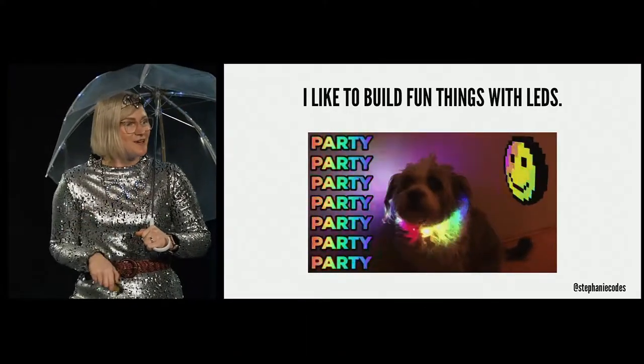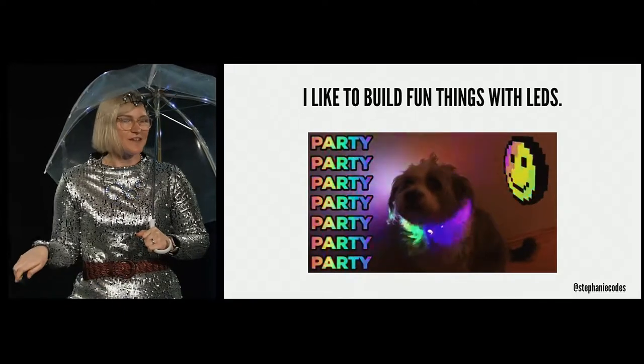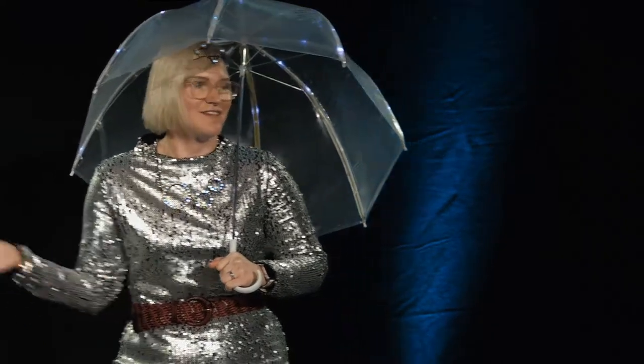Even though he has a straight poker face, he actually really loves putting on this collar because if you put on a rainbow collar and you go for a walk, everyone wants to meet your dog, and he loves that attention.